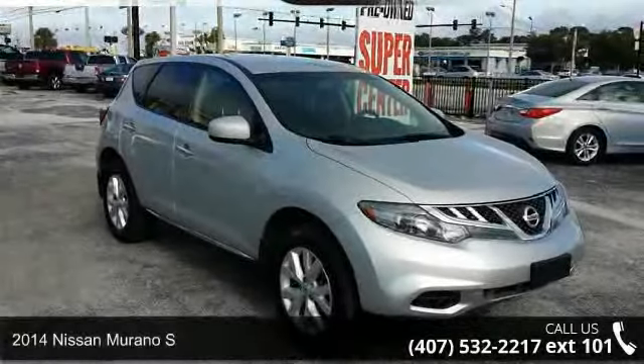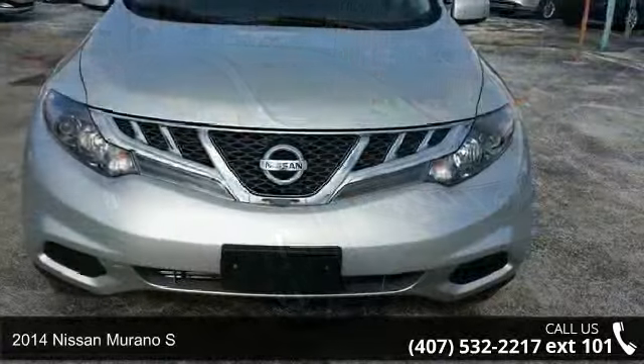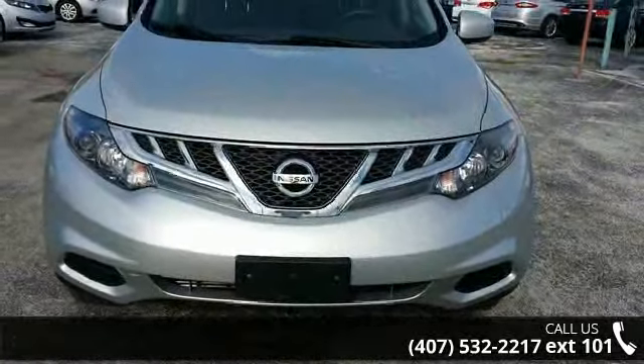Imagine yourself in this 2014 Nissan Murano S. If you are looking for an automobile with great features, look no further.